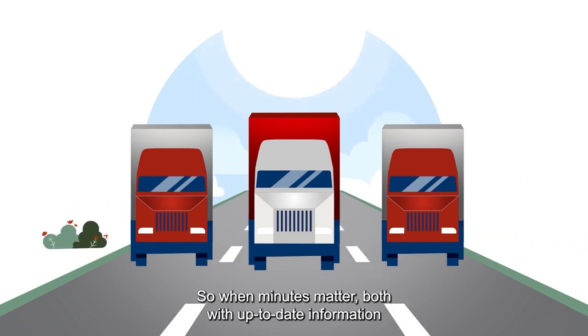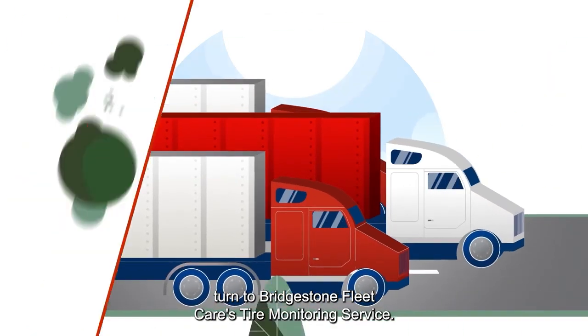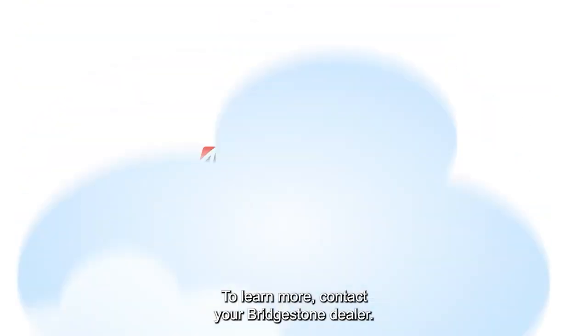So, when minutes matter — both with up-to-date information and reducing downtime — turn to Bridgestone FleetCare's Tire Monitoring Service. To learn more, contact your Bridgestone dealer.